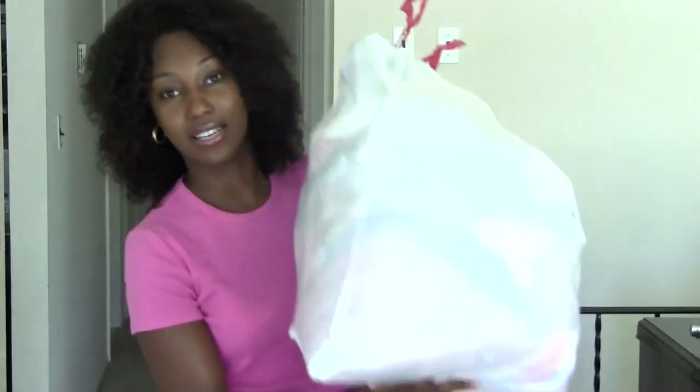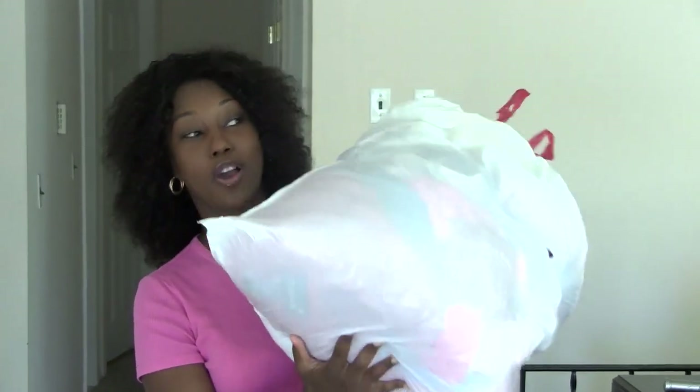Hey everybody, it's Weather Anchor Mama from weatheranchormama.com. I'm a mom of a two-year-old and she grows like every other day. Within the past few months, this is the amount of clothing we've accumulated in this big garbage bag. Sometimes I don't know what to do with it — I accumulate so much stuff.